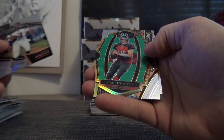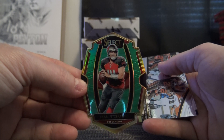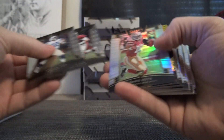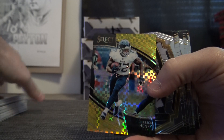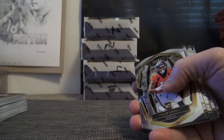Jersey. Jameis Winston. Emerald green Ryan Fitzpatrick, numbered three of five. Got a green and a gold Dante Pettis, Josh Rosen — your gold is Derrick Henry, numbered one of ten.